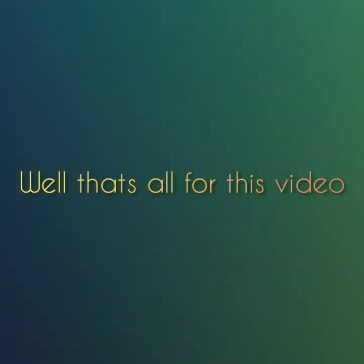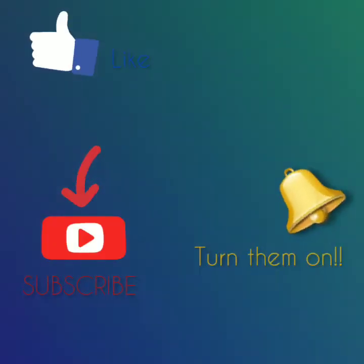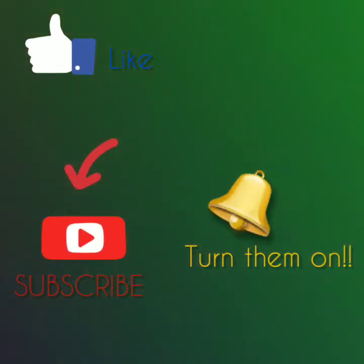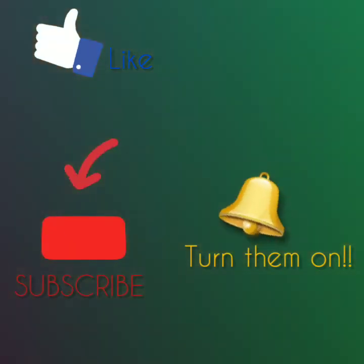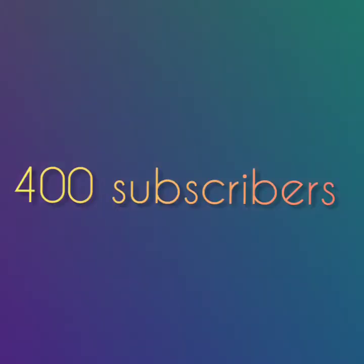Well, that's all for this video. Thanks for watching everyone, and please don't forget to like this video and subscribe and turn on that notification bell so that you'll never miss an upload. And also, thank you for 400 subscribers!